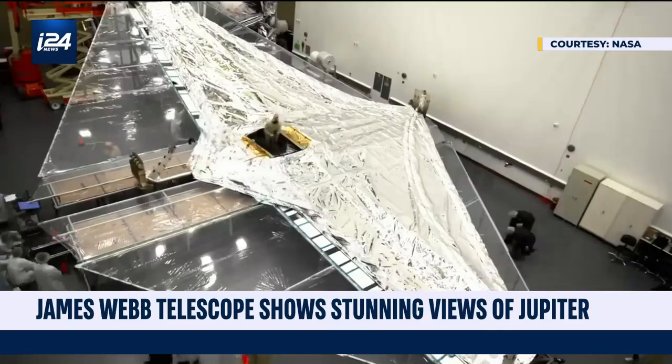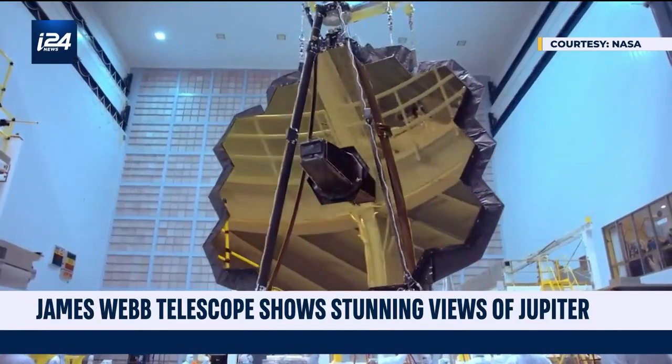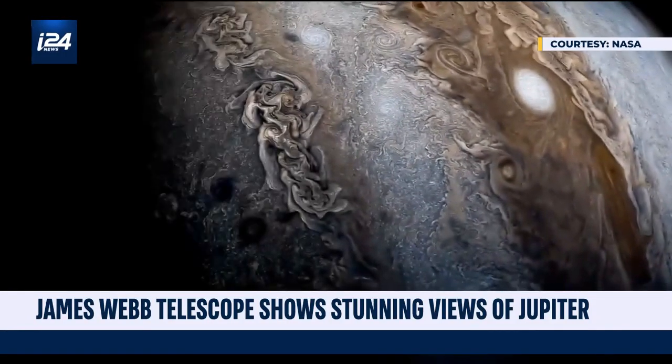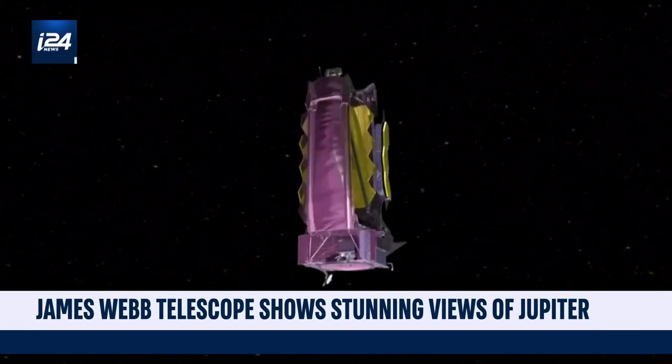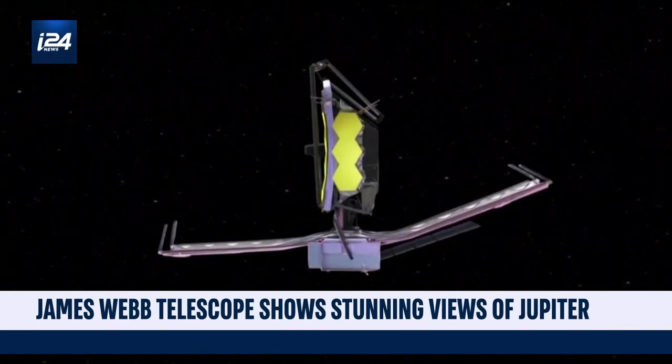The world's newest and biggest space telescope is showing Jupiter as never before, capturing unprecedented views of the planet's northern and southern lights. The James Webb Telescope uses three different infrared filters to show hidden details of the planet.